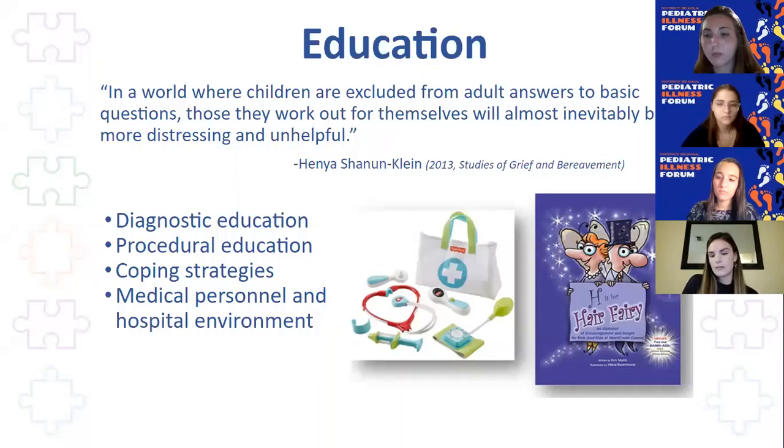Providing that education is something that's often looked to the child life specialist to do. A lot of parents aren't always comfortable telling their child they have cancer or explaining they have to go through surgery tomorrow. We are trained to take that burden off the parents and provide that education. Not only can we provide education on diagnosis or procedures, but we can also teach children about different coping strategies — how are they going to get through this diagnosis in a healthy manner? Maybe it's guided imagery during procedures, or drawing and play. We can also provide education about the medical personnel and environment — what are all these machines in my room and who are all these people poking and prodding me every day? There are a lot of tools available, like bibliotherapy. 'H is for Hair Fairy' is a book that starts the conversation about hair loss in a very child-friendly way.